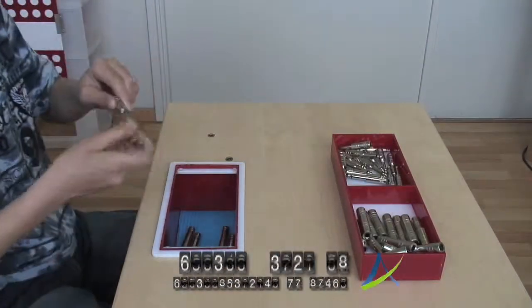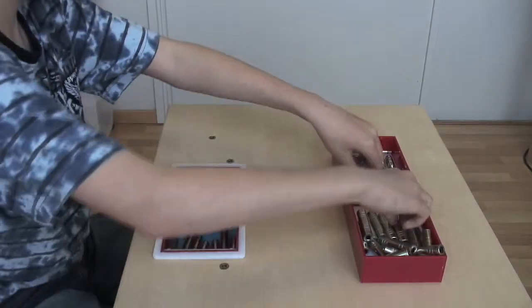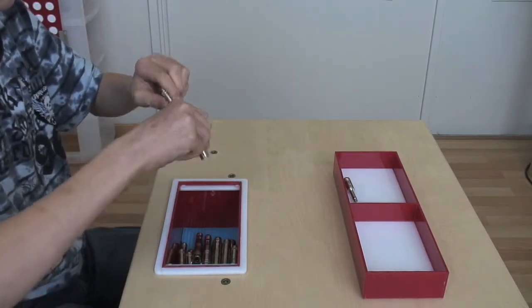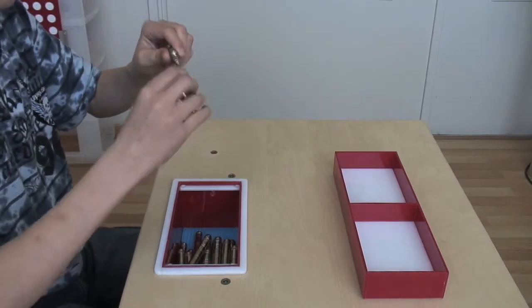Test 18 analyzes the cooperation between and coordination of the left and right hands. Also, pressing the objects together in a correct manner is of great importance.